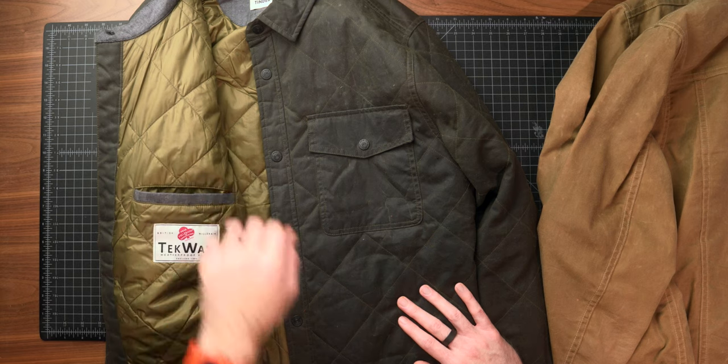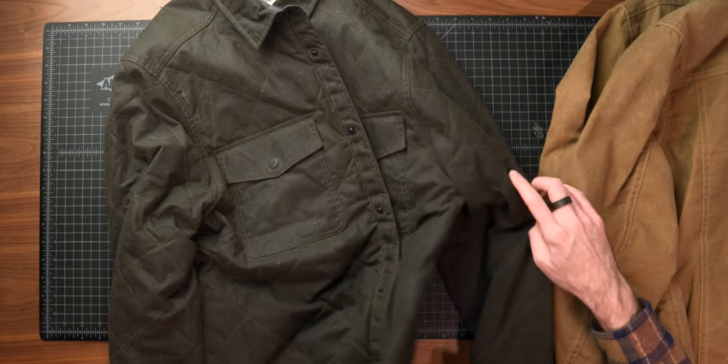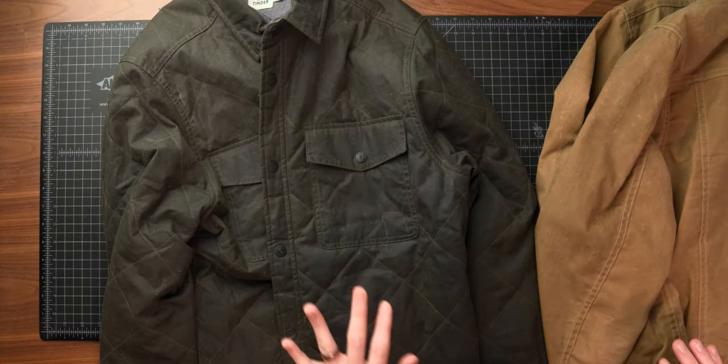The pocket situation on the quilted shirt jacket is nice — two big chest pockets, one unzipped interior pocket, and a zipped side pocket. My one minor complaint is that the side pockets, because it's a shirt jacket, line up with the side seam of the jacket. It gives it a sleek shirt-like look but leaves your hands a little too far back — not quite as comfortable as normal pocket placement. Otherwise, both jackets look great, get compliments constantly, and are going to last forever and patina beautifully.